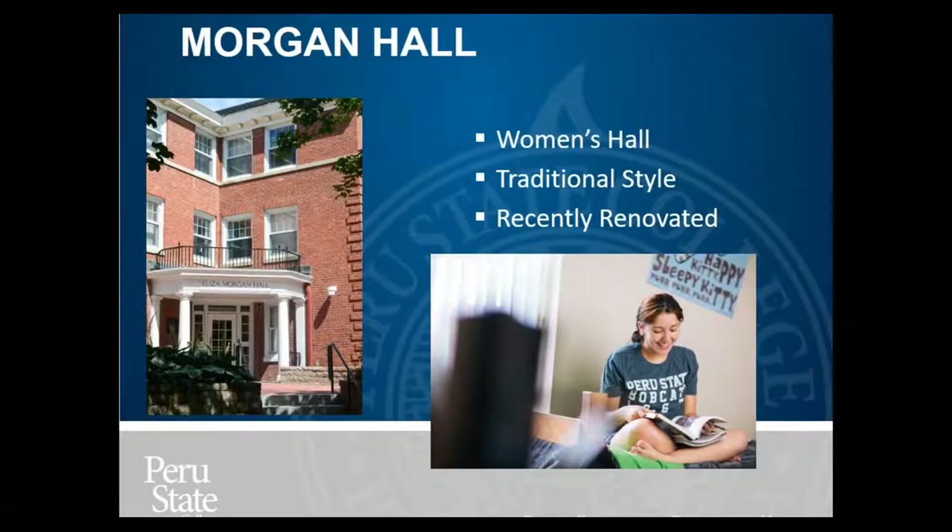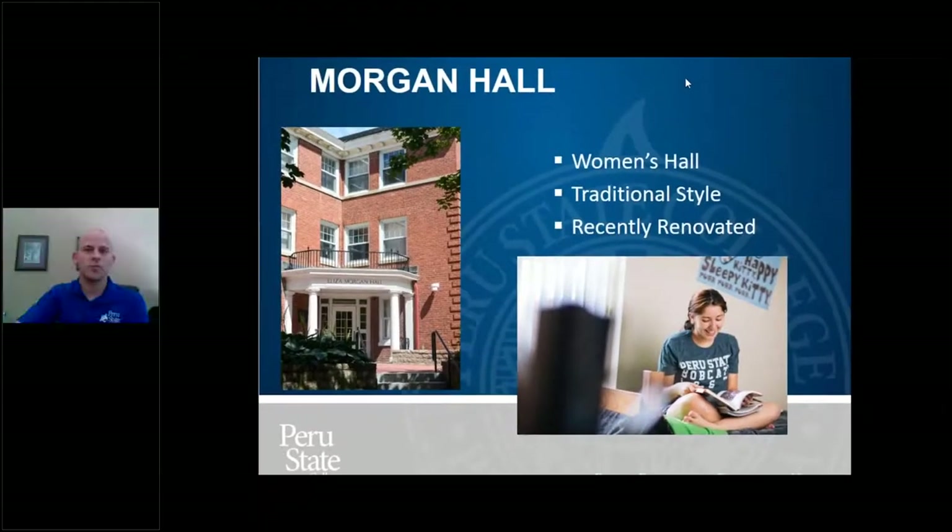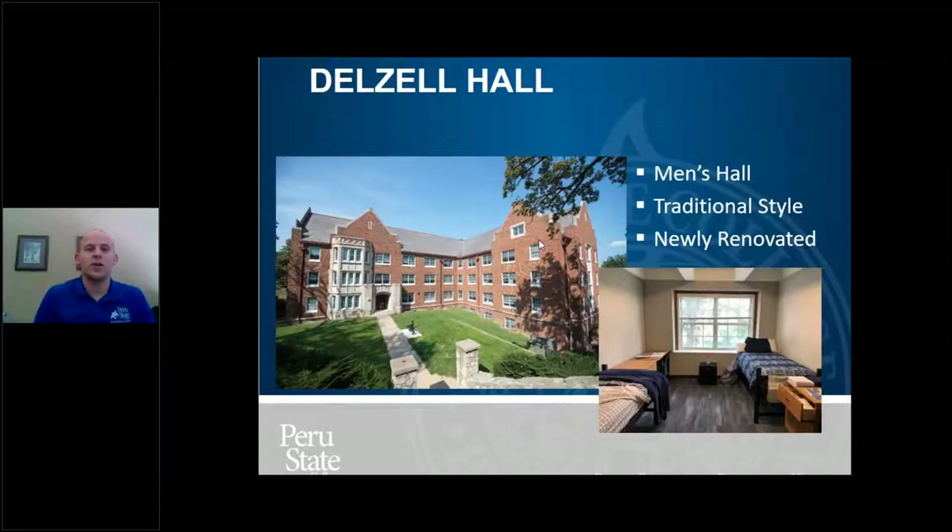Alright, so that video worked. Morgan Hall is one of our halls, but the Morgan Hall video is not playing, so I apologize — it is available on our YouTube page, so you can find that after this. Delzell Hall is our other freshman hall, traditionally mainly a men's hall. It's traditional style, just like Morgan, and was newly renovated a couple of years ago, so it's a pretty fantastic hall. Let me show the video about that.